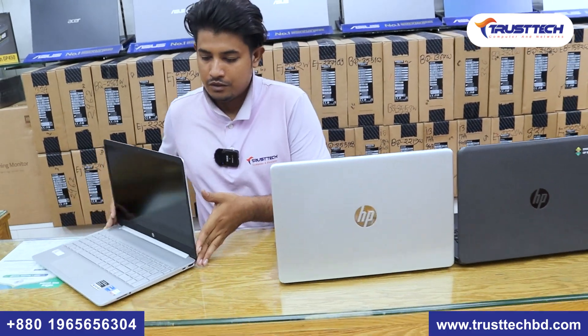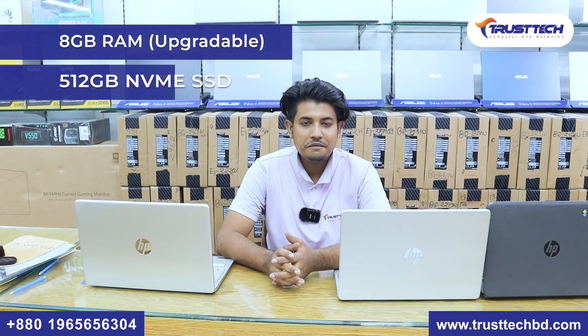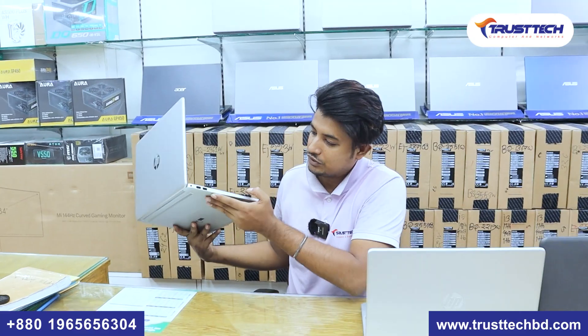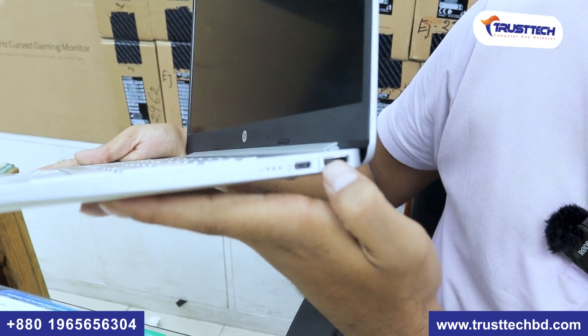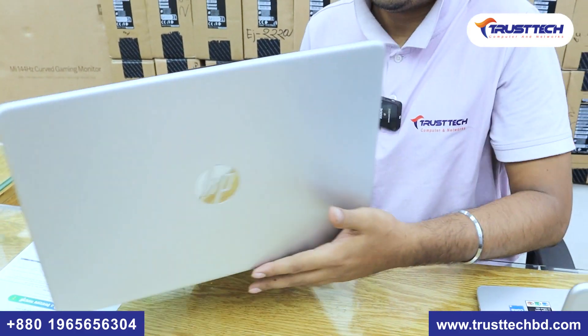The specs are almost the same. Core i3 12th gen and Core i5 12th gen — the configuration is the same. 8GB RAM is built-in so we can upgrade. 512GB storage is included. It features a 15.6-inch IPS Full HD display. There is also an SD slot, along with many new updates on the laptop.